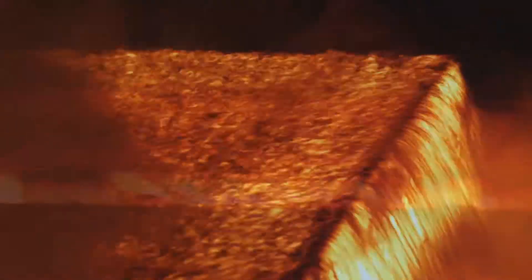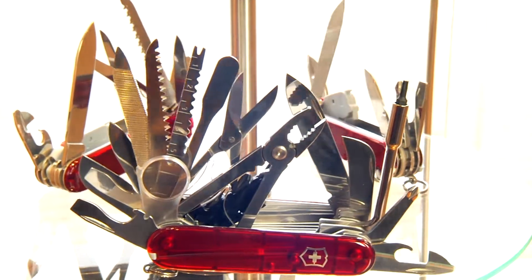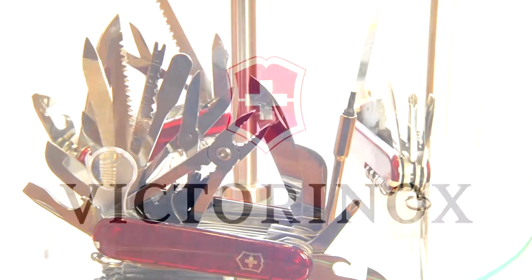Iron, enriched with at least 13% chromium and minimal amounts of other elements — a special mixture which makes the steel resistant to rust. This is the basis for our pocket knives: the birth of a legend, the Swiss Army Knife.